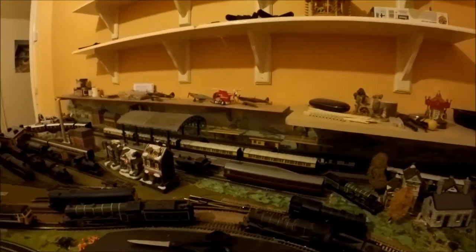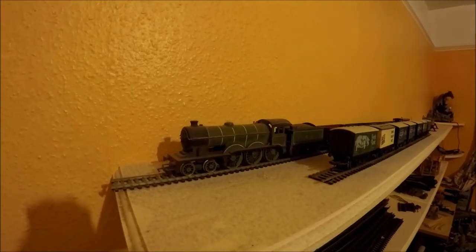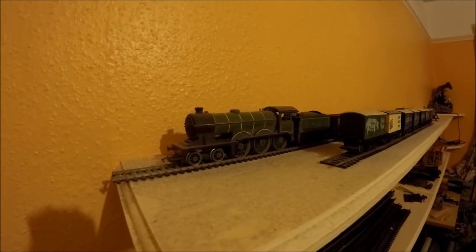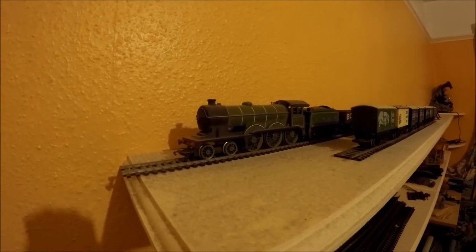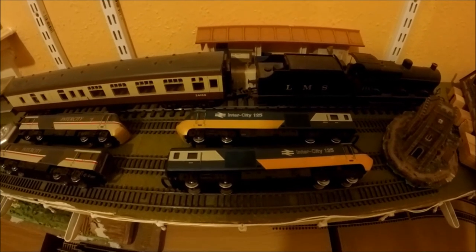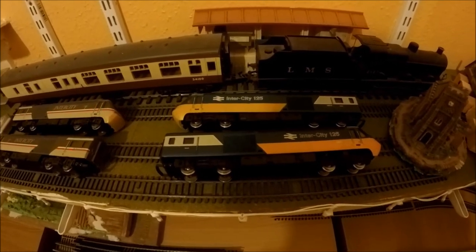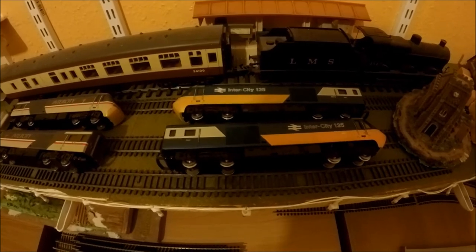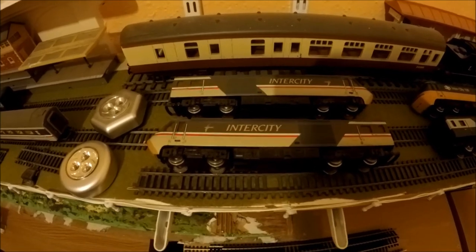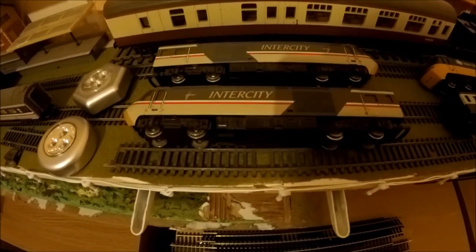Now we shall show you a couple more. This one is an analogue locomotive also - this one is 8509 LNER 4-6-0, and this one is around 40 years old. Here we have the original livery of the Intercity 125. Now these I've had around about 35 years - they both still work. One's the drive car, one's the dummy car. And by here we have the Intercity 125 with a swallow livery - these work as well, and I've had these about 25 years.